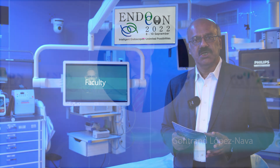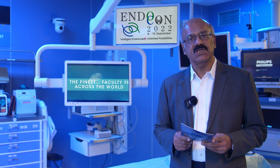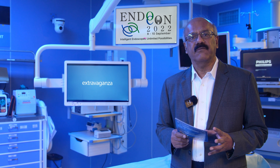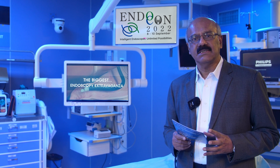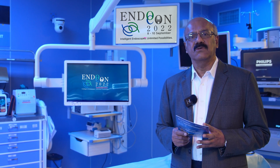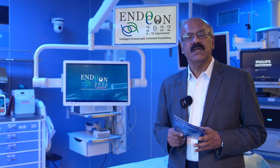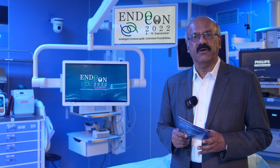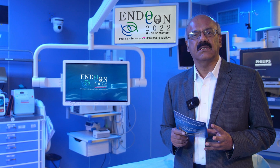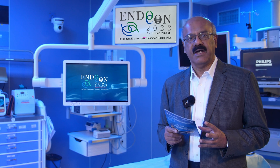We already have a large number of registrations and we expect about 3,000 delegates. There are going to be 75 dedicated lectures and over 55 live procedures shown, covering a variety of techniques including new devices and new techniques — for example, new clips and how they can be used, new devices in bariatric surgery, new devices in third space endoscopy, and new technologies for ERCP and EUS. Come to this very exciting meeting to see all these procedures, network with your friends, socialize, and enjoy the famous hospitality of Hyderabad.